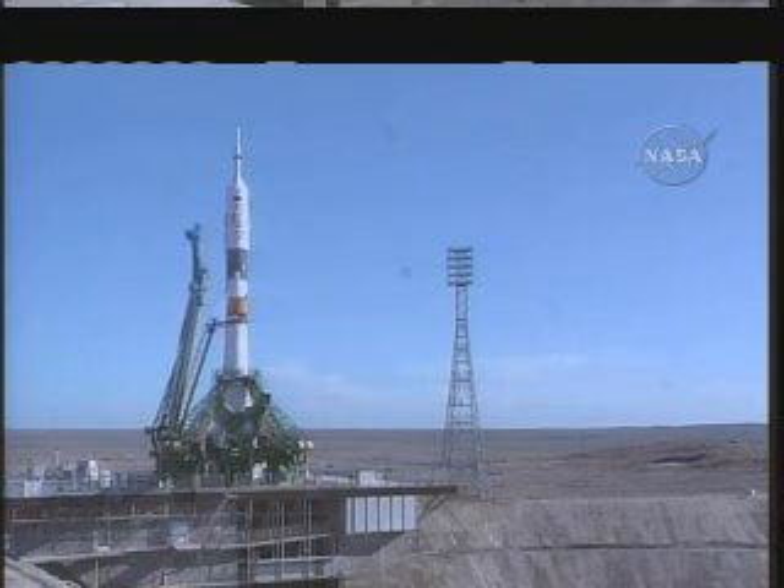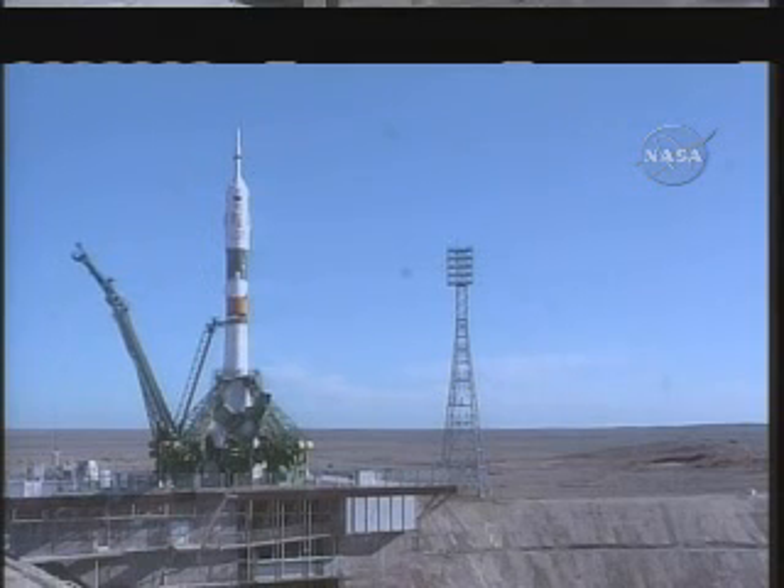Crew to the International Space Station. T-minus 30 seconds. T-minus 15 seconds, the second umbilical tower moving away from the Soyuz.